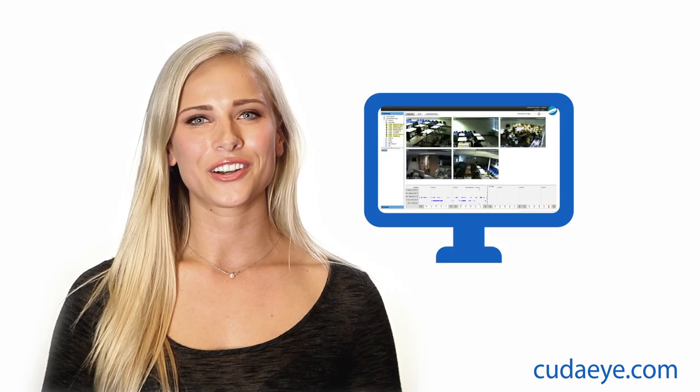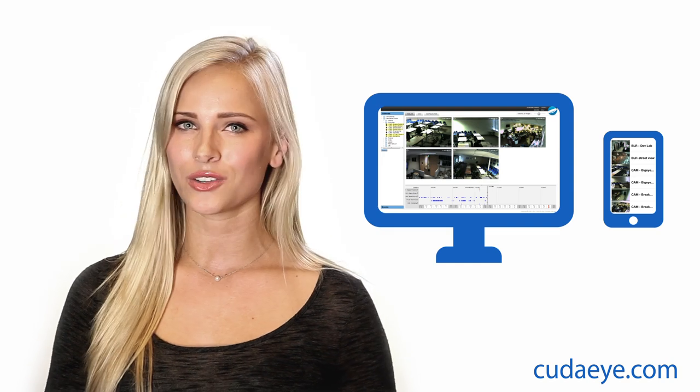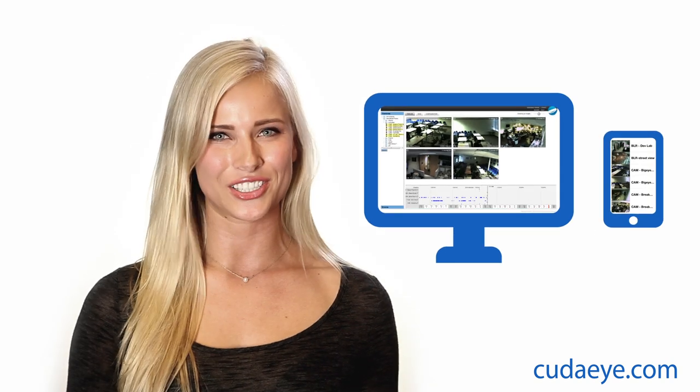The CudaEye browser interface and mobile app is feature-rich but intuitive. All users can easily access real-time video and investigate historical video and still frames on any modern internet browser or mobile app. Simple and secure.